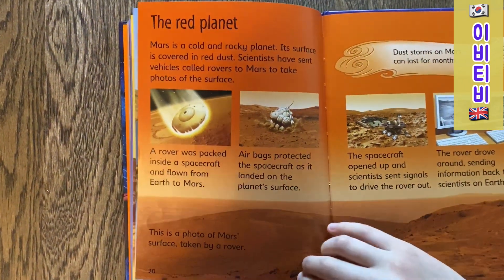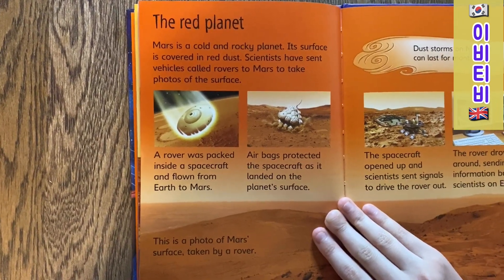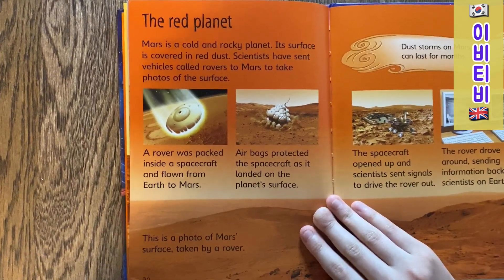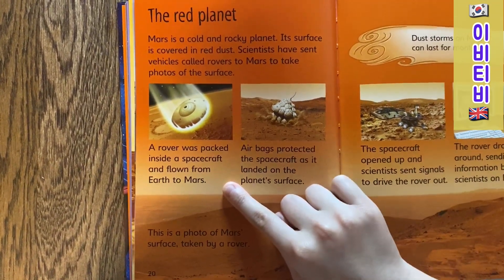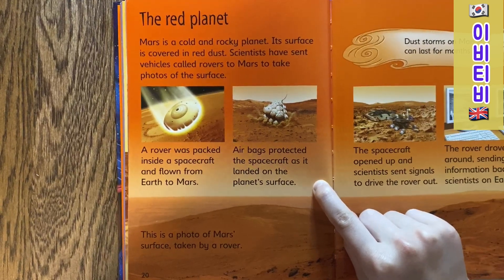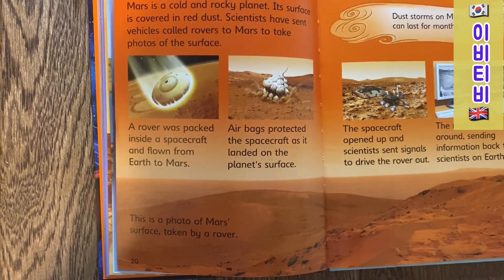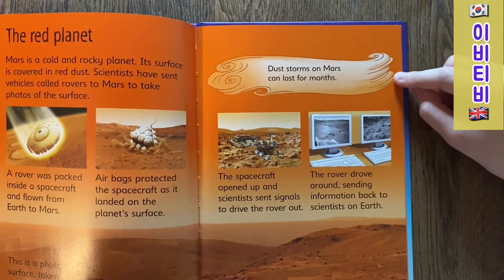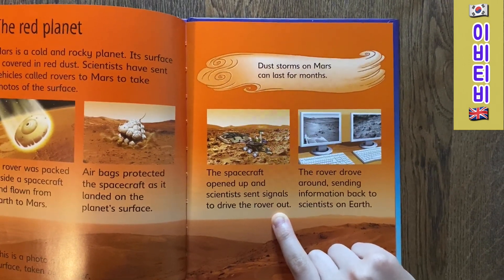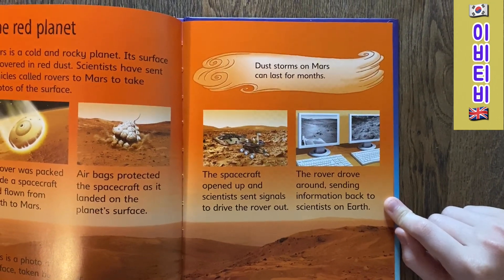The Red Planet. Mars is a cold and rocky planet. Its surface is covered with red dust. Scientists have sent vehicles called rovers to Mars to take photos of the surface. The rover was packed inside a spacecraft and flown from Earth to Mars. Airbags protected the spacecraft as it landed on the planet's surface. Dust storms on Mars can last for months. A spacecraft opens up and scientists send signals to drive the rover out. The rover drove around, sending information back to scientists on Earth.